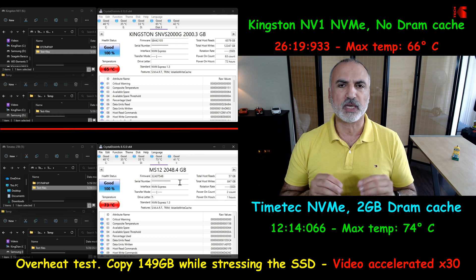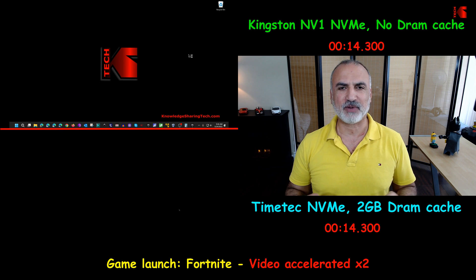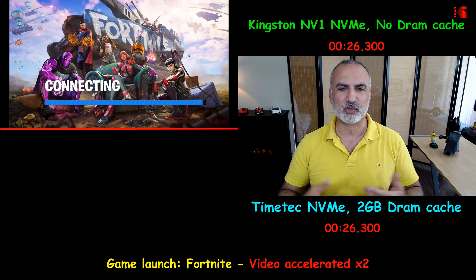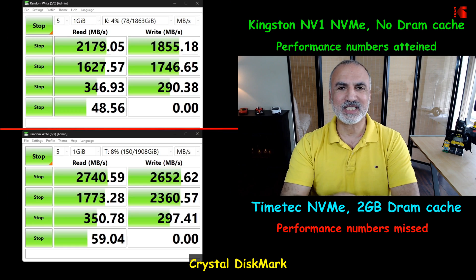In the game launch test, I launched Fortnite — a heavy game at around 35GB. The TimeTech launched it in 34 seconds, while the Kingston NV1 launched it in 39 seconds. This is not a huge difference.